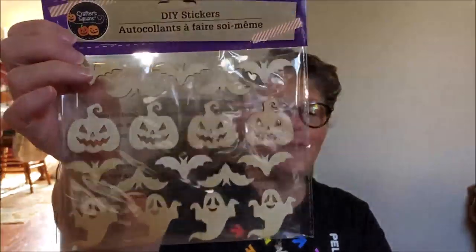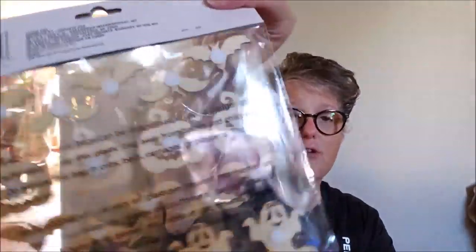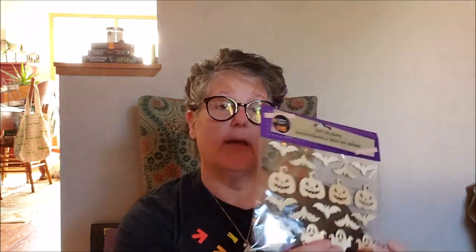I grabbed some of the Halloween wooden stickers — they're not technically a sticker, they have a sticky on the back but they're not technically one. I am definitely staining these — I'm whitewashing the ghosts and staining them to make them look like antique farmhouse-y, and not kitschy Halloween. I'll bring you along. But these are adorable even just stuck on a votive holder or something. I grabbed a pack and may grab some more.